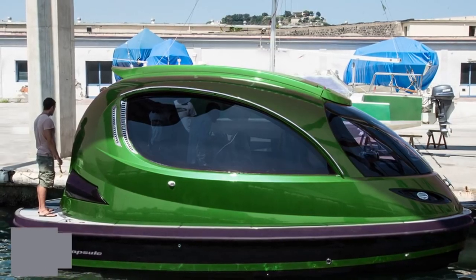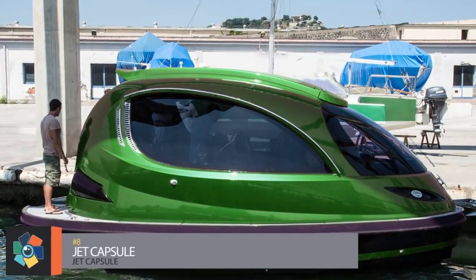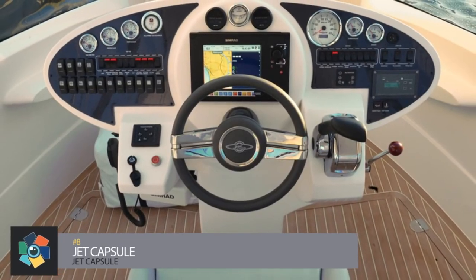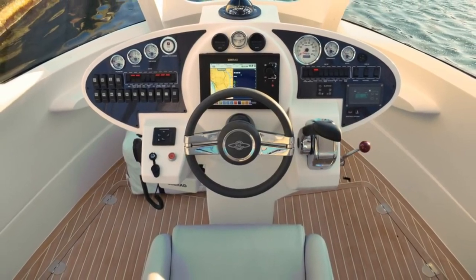Number 8: the Jet Capsule. So if you don't have a million-plus dollars just laying around to spend on a yacht, you can just buy a Jet Capsule — it's only about one one-hundredth of the size of a yacht and costs only $250,000. Ok, I'm being a little sarcastic here.